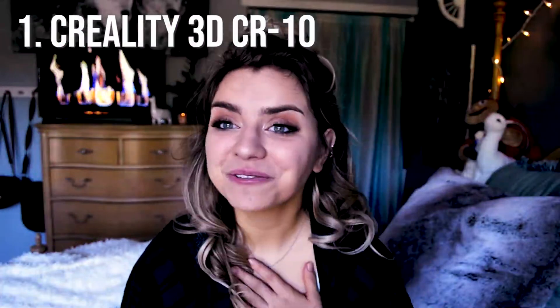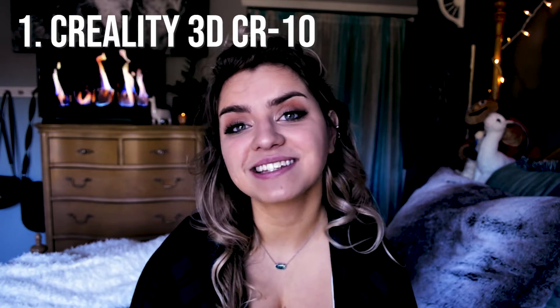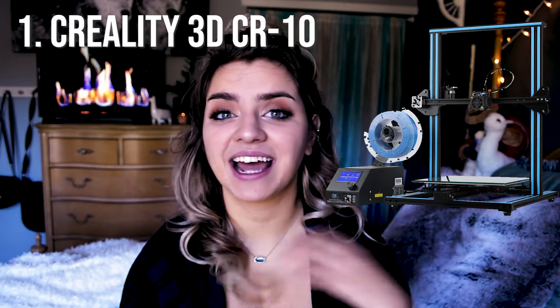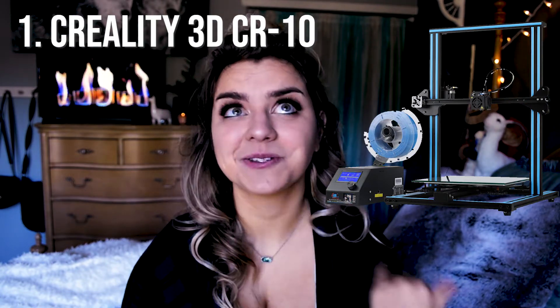Number one, and the 3D printer I personally own, is the Creality CR10. This printer meets all of my needs — I owned one before, returned it, and got this one, which is so much better. I opted for the larger bed size so I can print larger things. It supports multiple filament types, though I only use PLA, and the print quality is great. It has a glass plate, so I use spray adhesive or an Elmer's glue stick to ensure prints adhere to the bed.